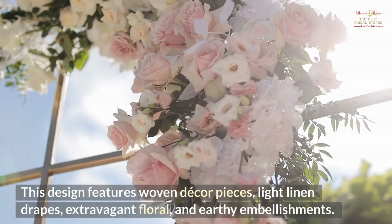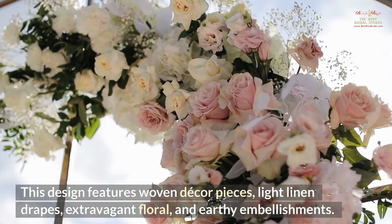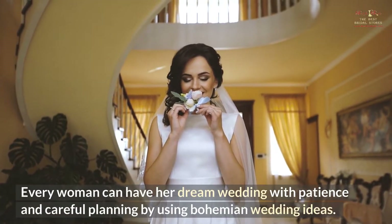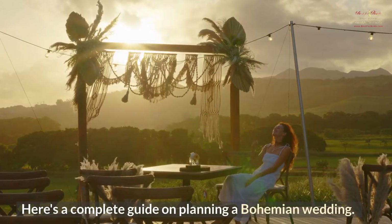This design features woven decor pieces, light linen drapes, extravagant floral, and earthy embellishments. Every woman can have her dream wedding with patience and careful planning by using bohemian wedding ideas. Here's a Complete Guide on Planning a Bohemian Wedding.